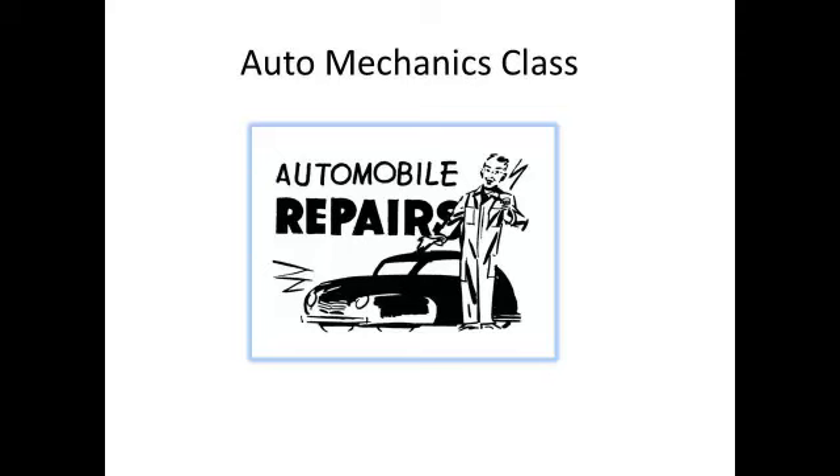Vehicle technology becomes more and more advanced each day, and it's important to stay up to speed with the latest technology. When you graduate from Arleigh High School, you will have learned more in a year than what it took most technicians an entire career to learn.